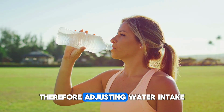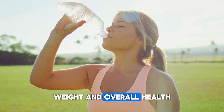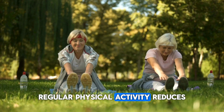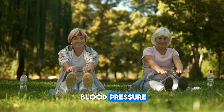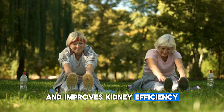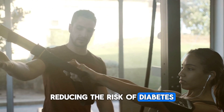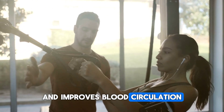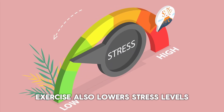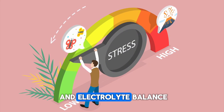Therefore, adjusting water intake based on a person's activity level, age, weight, and overall health is important. Tip 2: Stay active and fit. Regular physical activity reduces blood pressure, reduces stress on the kidneys, helps maintain a healthy weight, and improves kidney efficiency. Exercise also regulates blood sugar levels, reducing the risk of diabetes, and improves blood circulation, providing more oxygen and nutrients to the kidneys. Exercise also lowers stress levels, positively affecting kidney function, and helping maintain water and electrolyte balance.